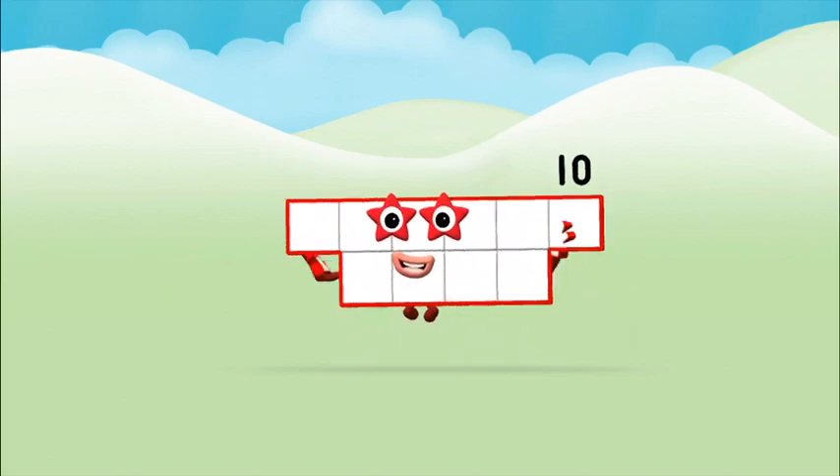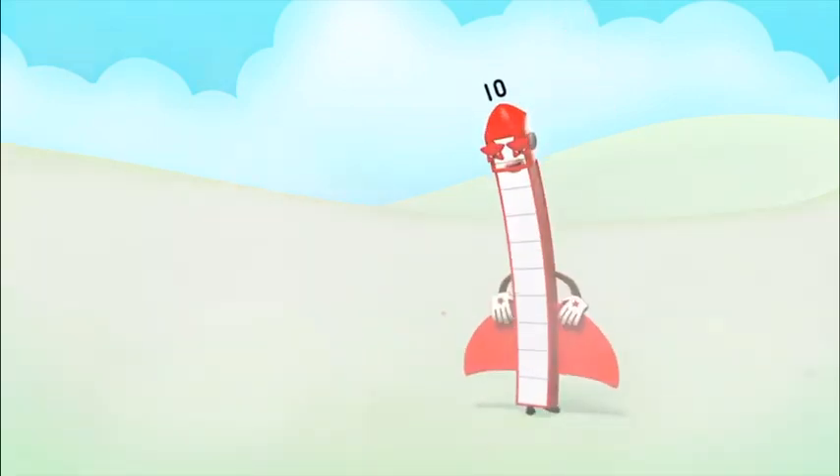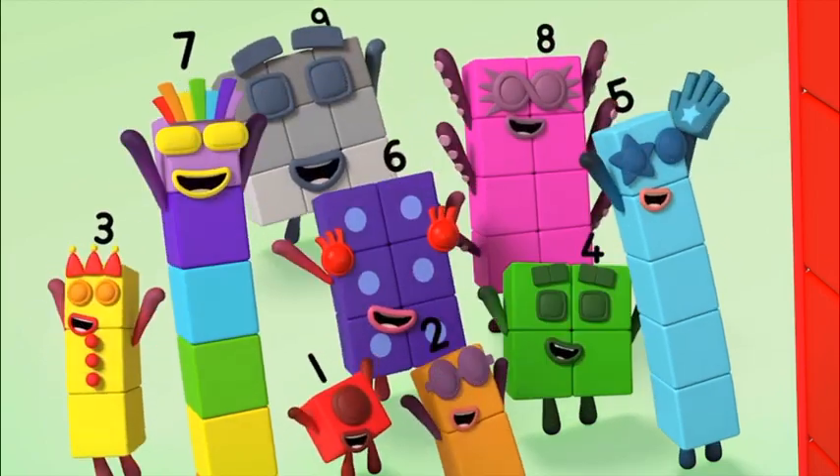That's it — you made number block ten! Ten, ten, ten, ten, ten!